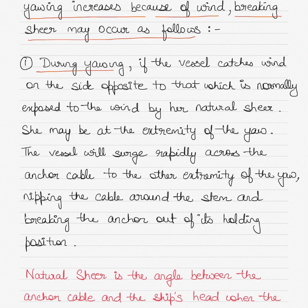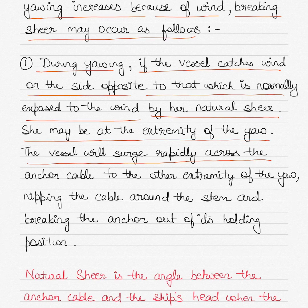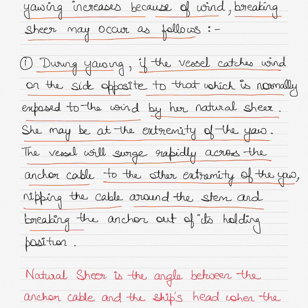During yawing, if the vessel catches wind on the side opposite to that which is normally exposed to the wind by her natural shear, she may be at the extremity of the yaw. The vessel will surge rapidly across the anchor cable to the other extremity of the yaw, nipping the cable around the stem and breaking the anchor out of its holding position.